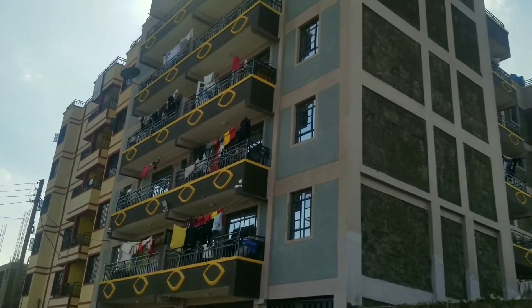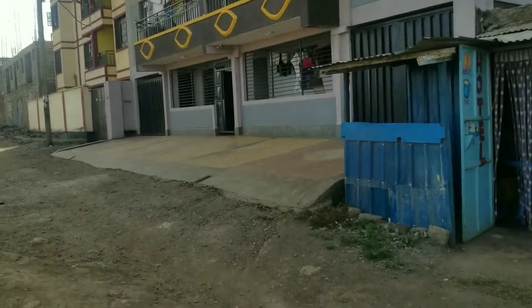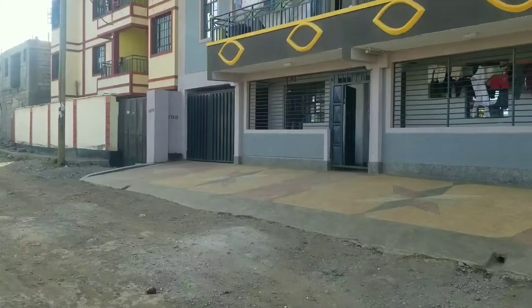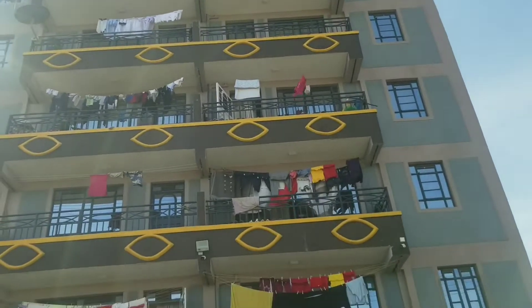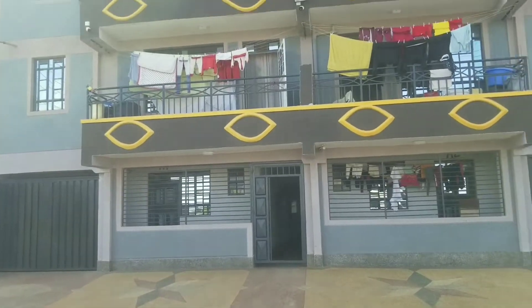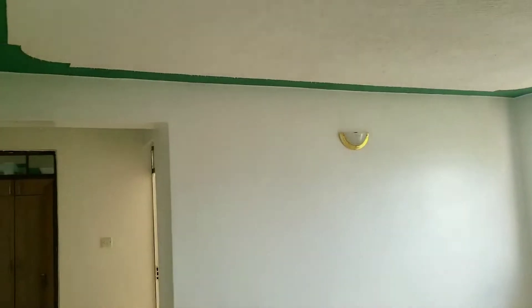Hey guys, welcome to my channel. My name is Sophie, in case you're new here. Here's another apartment hunting video — to be more precise, a Ruiru apartment hunting video. Today I will be showcasing a two-bedroom unit that costs 20,000 Kenyan shillings, which I came across when I was still looking for an apartment. Don't forget to like, share, and subscribe for more such videos. Without further ado, let's get started.